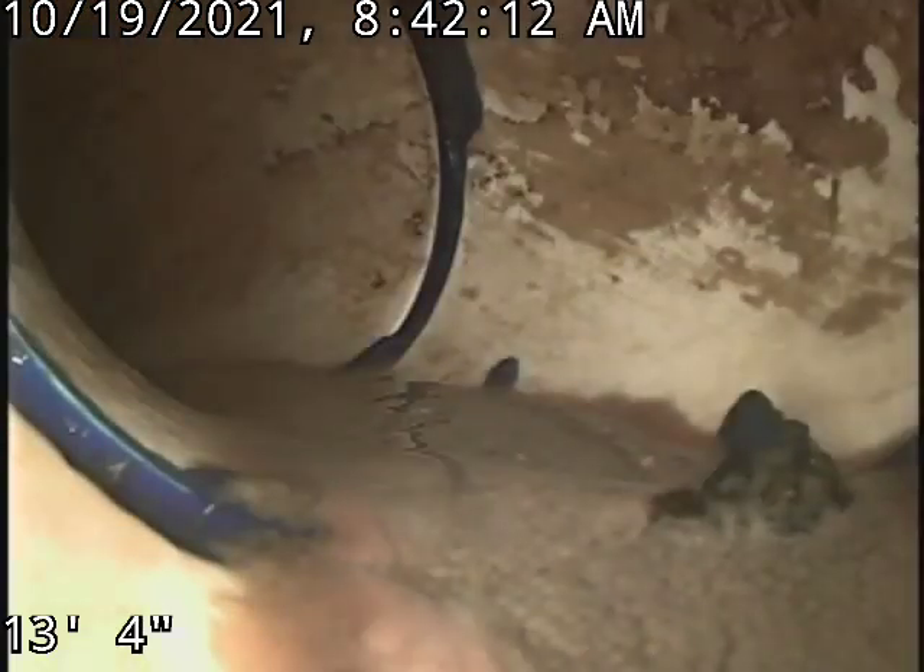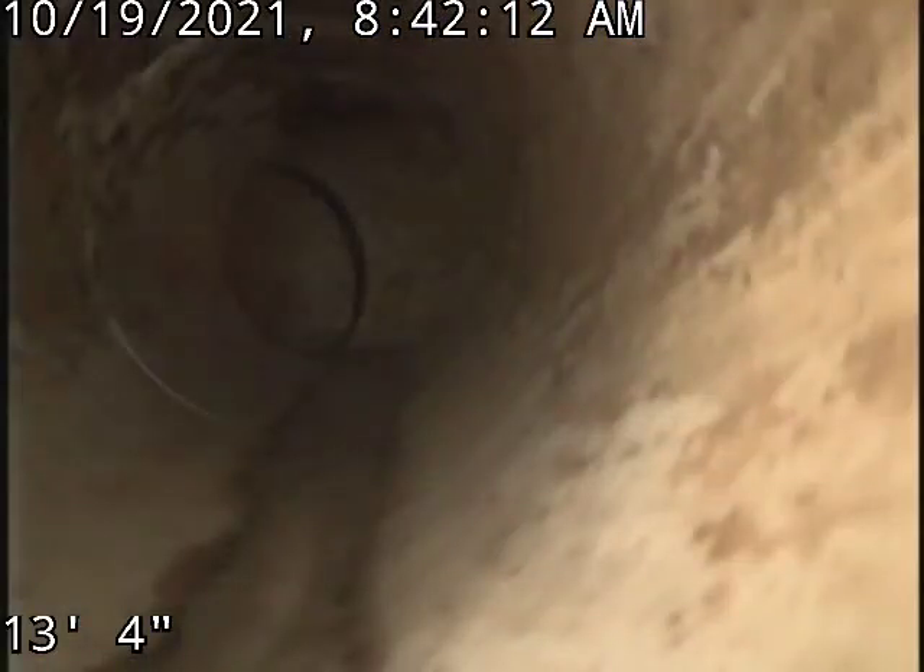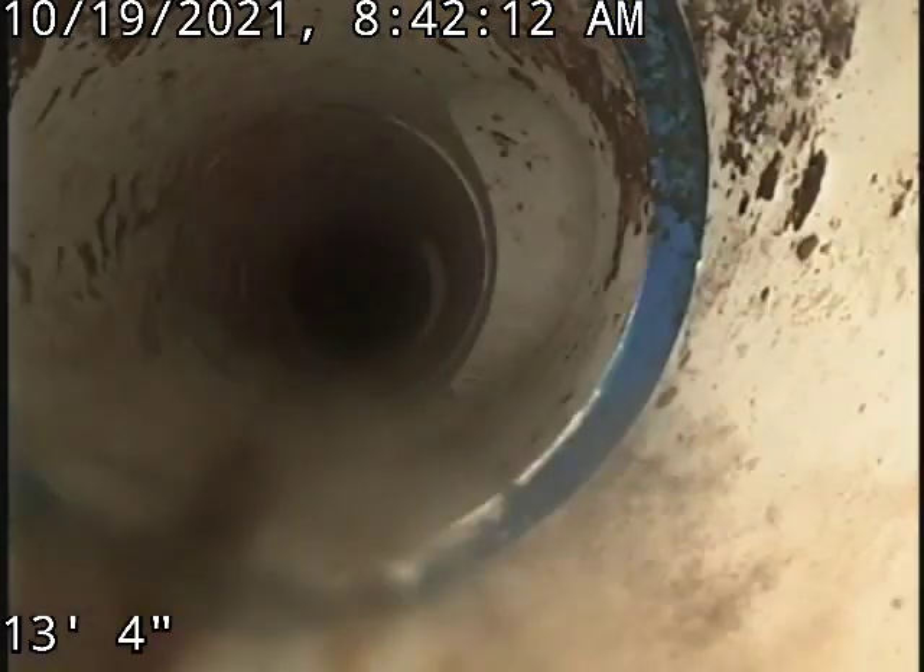This is a plastic sewer line, obviously. With the area of the house, that's what they all would be.